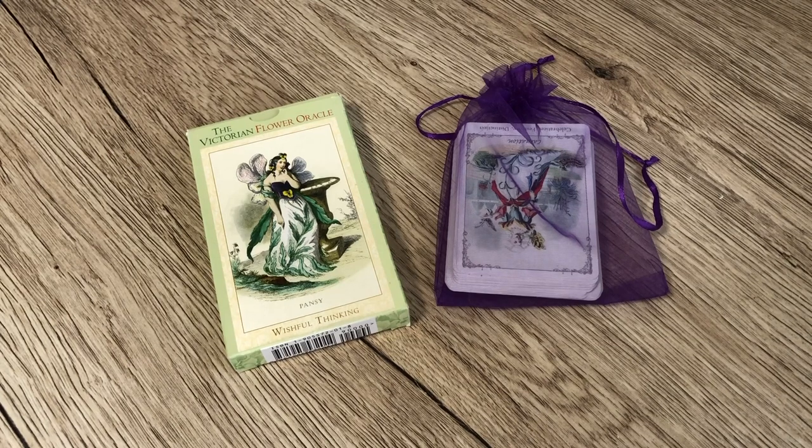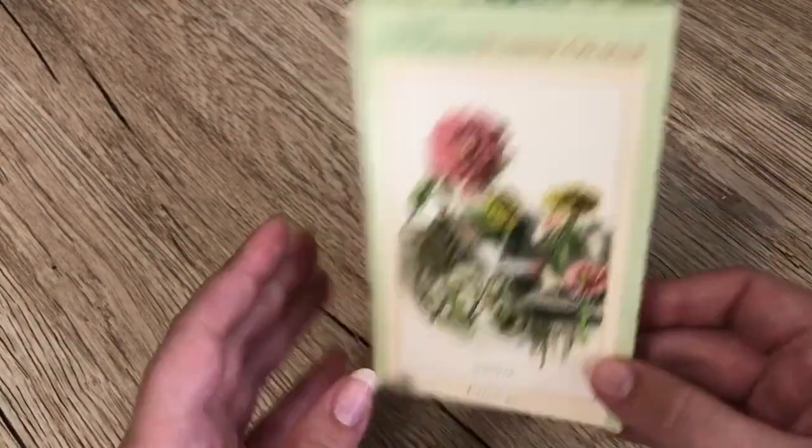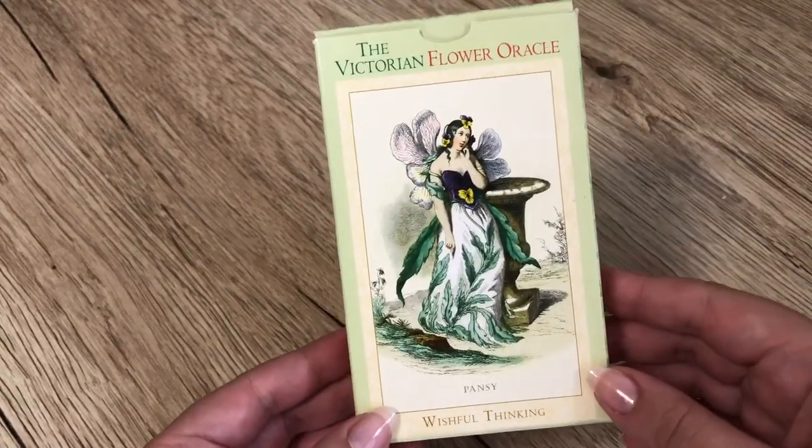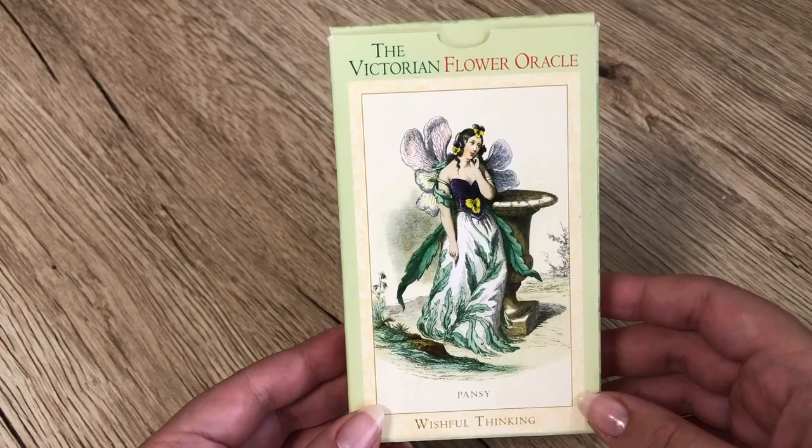For those of you who wanted the Victorian Flower, I wanted to do this comparison to give you an idea of whether it is worth investing in, or whether you'd be happy with the Floret, because the Floret is a beautiful little oracle deck and there are a lot of similarities. I'll start with a little talk about the Victorian Flower Oracle, which is by Bubba Studios — although at the time of publication they were known as Magic Realist Press.